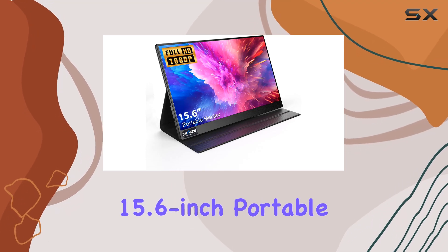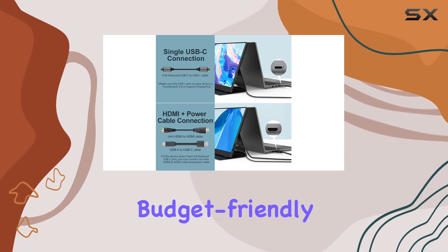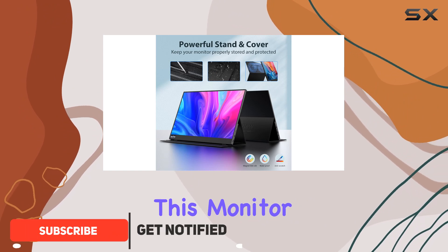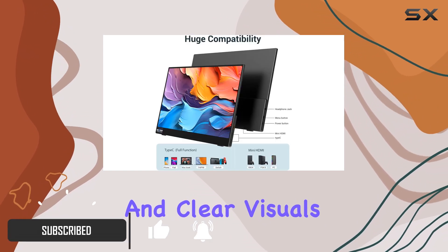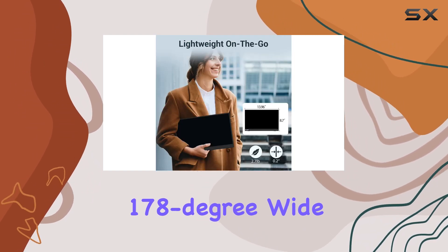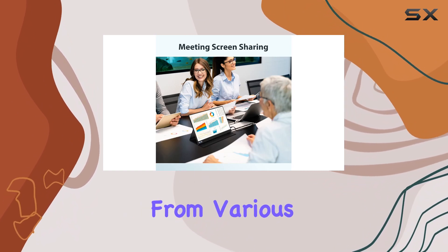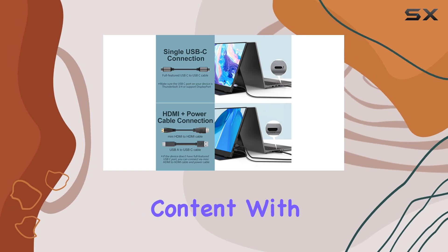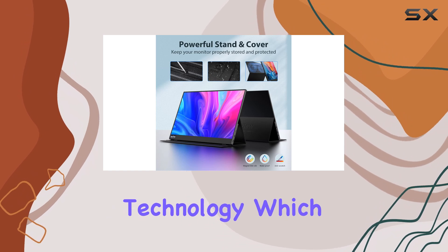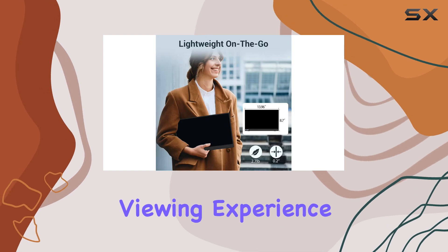The InnoVue 15.6 inch portable monitor is an impressive choice for anyone seeking a high quality, budget-friendly external display. With its full HD 1080p resolution, this monitor delivers crisp and clear visuals that are ideal for both work and play. The 178 degree wide viewing angle ensures that the screen remains vibrant and easy to see from various perspectives. One standout feature is its HDR rendering technology, which enhances contrast and image detail, providing a more dynamic viewing experience.